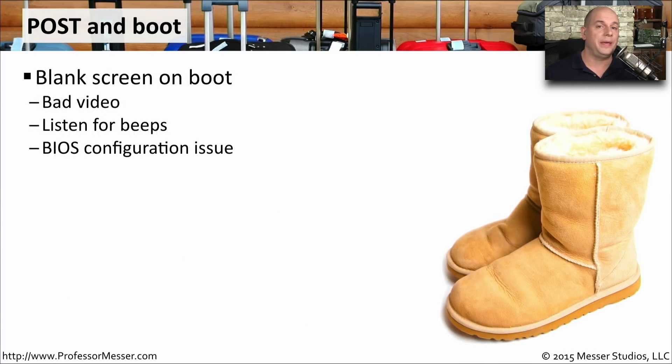If you're booting up your computer and you get no video at all, your POST is probably going to recognize that there's a problem with the video subsystem. In those cases, it obviously can't display a message on the screen, so it's going to use beep codes to designate that there's some type of video problem. This might also indicate problems with the BIOS configuration, so you may want to reference your video settings in the BIOS to see if that might fix the problem.